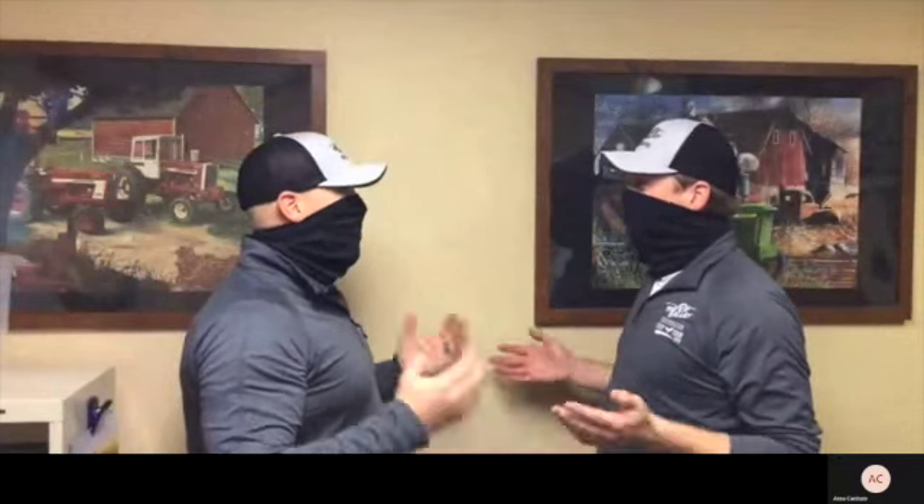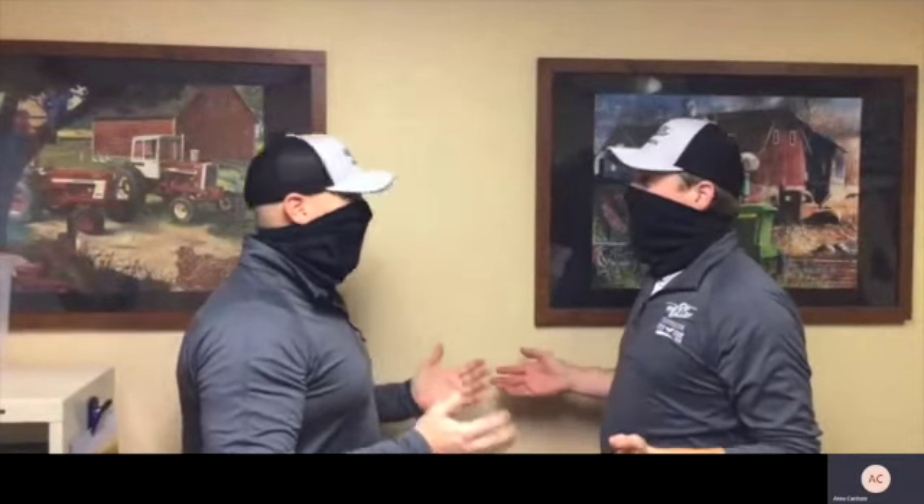Oh my gosh, it worked! Matt, there's no reason you need to go through all of that.